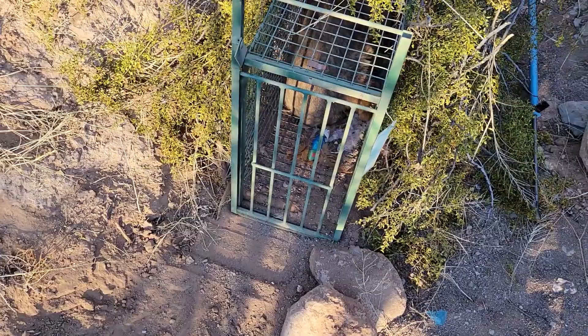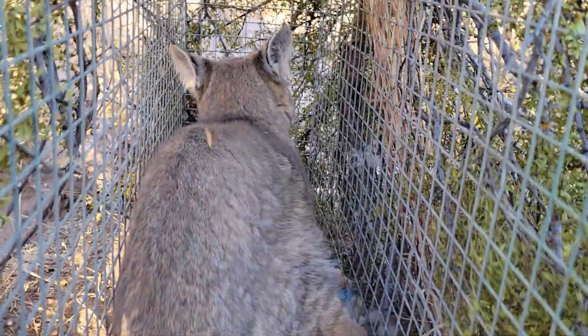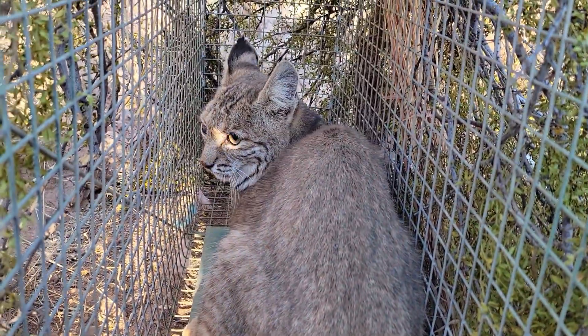Hello everybody and thank you for watching once again. Today we're out here on the trapline and we caught another cat. This one is a female and it's a small cat, but it's actually blind too, which is kind of weird. This cat doesn't want to talk – she's just kind of quiet.